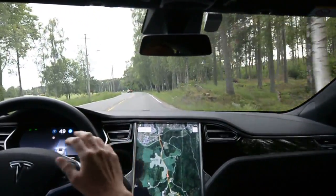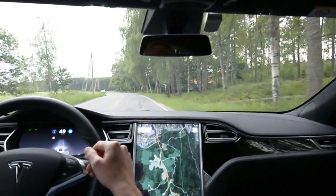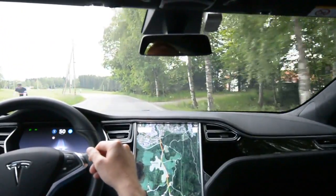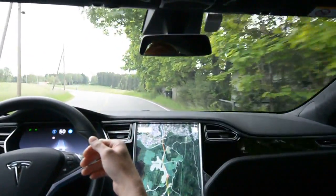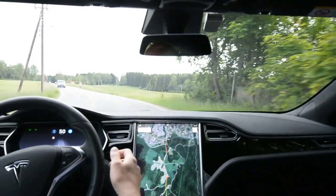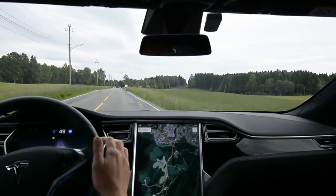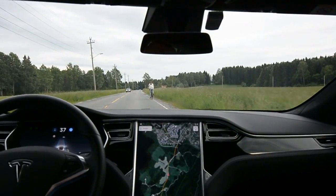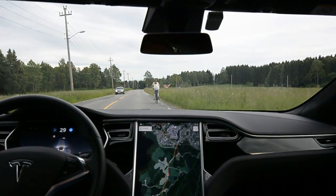This is another bend — it's open, flat, not a problem at all. This one is a real bend and it has not been a problem either. The car stays more in the middle of the road. It identifies a new cyclist — yes it does. Not a problem at all.